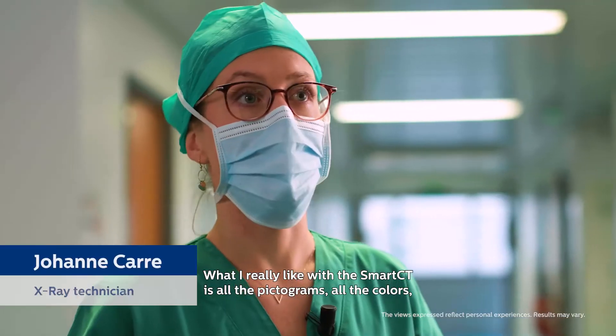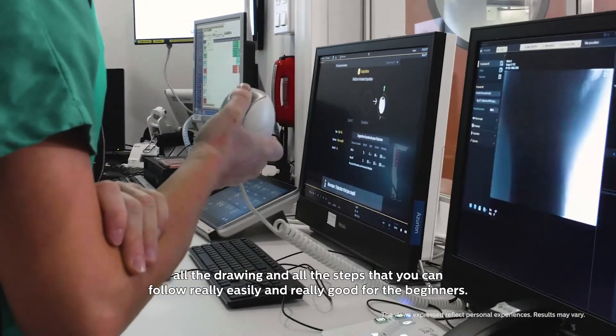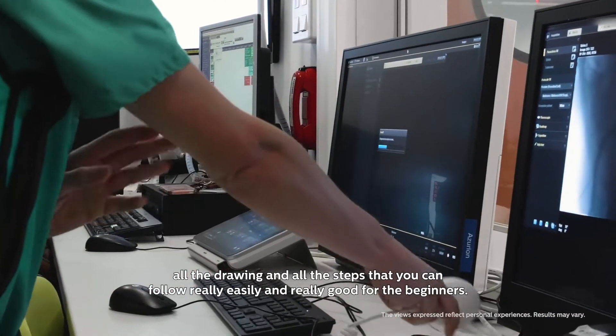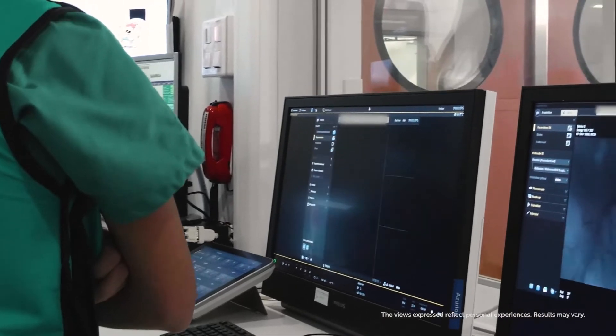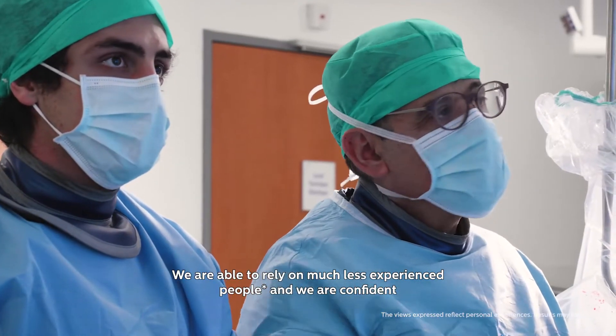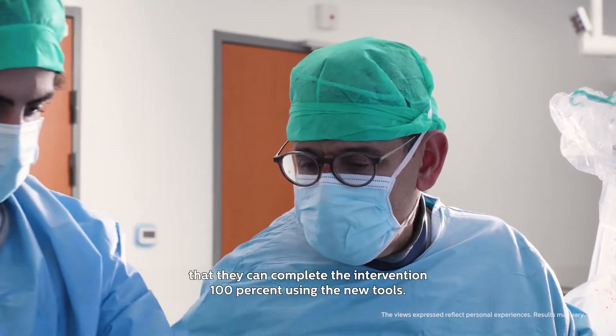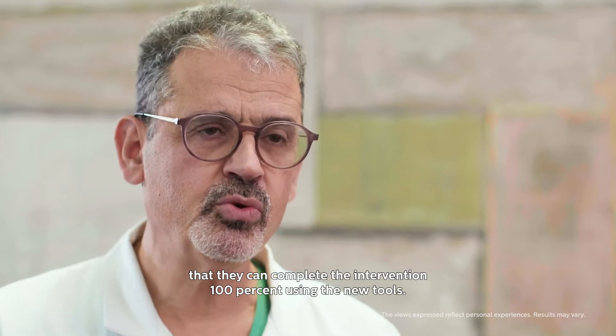What I really like about Smart City is all the pictograms, all the colors, all the drawings, and all the steps that you can follow really easily — and it's really good for beginners. We are able to rely on much less experienced people and are confident they can complete the intervention 100% using the new tools.